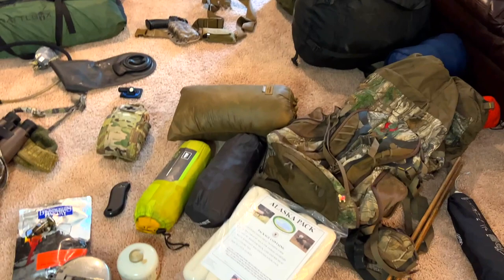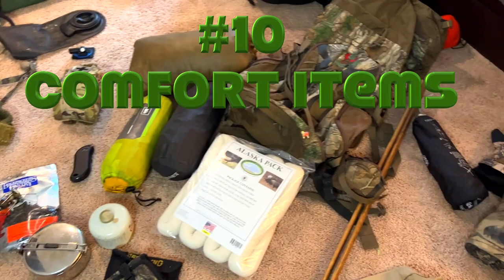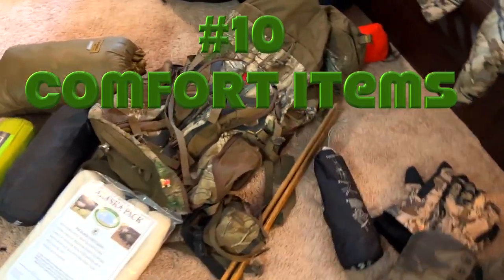Number nine is the first aid kit. I've got some smaller ones, but a lightweight first aid kit is definitely an essential.